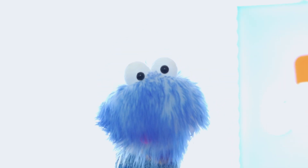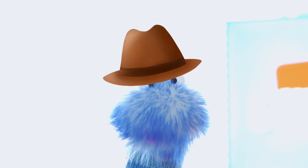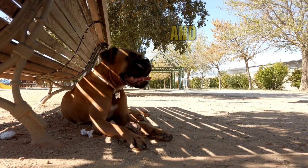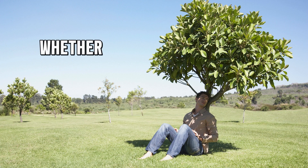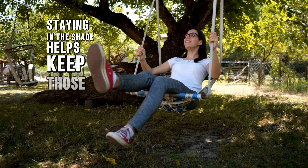Hats are also a great way to protect your face and neck from the sun. Wide-brimmed hats offer the best coverage. And don't forget about shade — whether it's under a tree, an umbrella, or an awning, staying in the shade helps keep those UV rays at bay. Lastly, wearing sunglasses protects your eyes from the sun's glare. With these tools, you'll be ready to enjoy the sun safely.